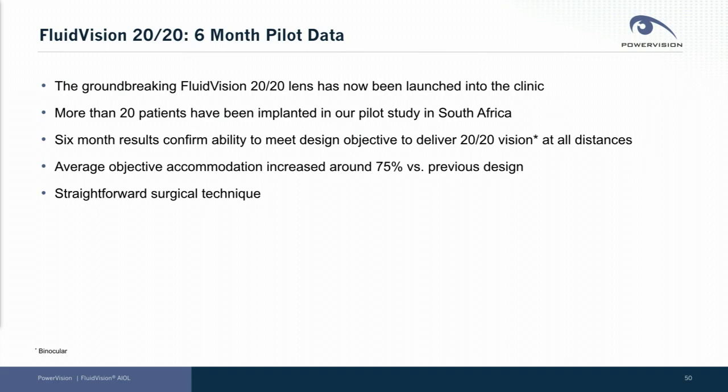I'm pleased to report today on the early results from our Fluid Vision 2020 lens, our next generation lens. We have now brought that lens into the clinic. Many, though not all, of our patients have reached the six-month follow-up. I'm not going to give you a full data readout today, but try to give you a good snapshot of what we learned in that pilot experience, which was all very positive.